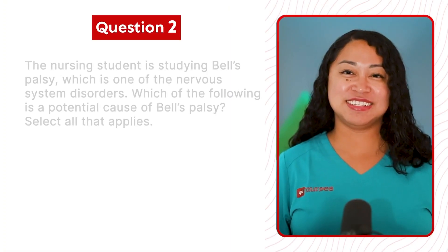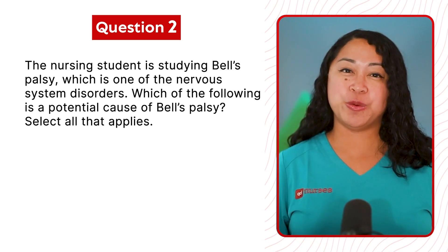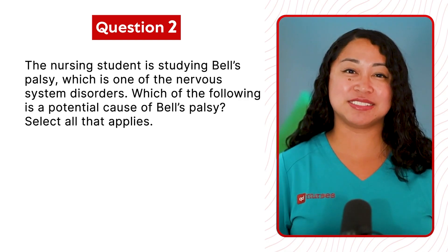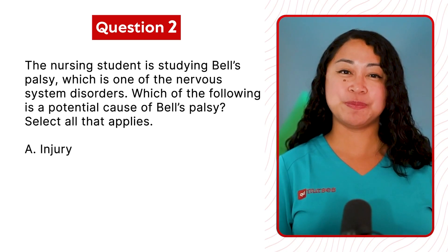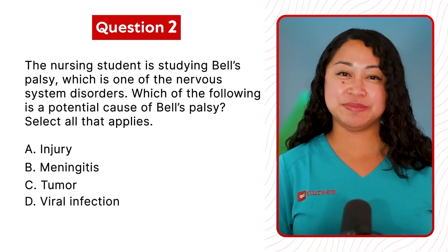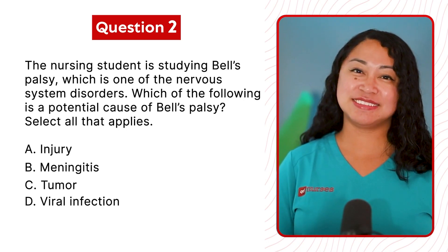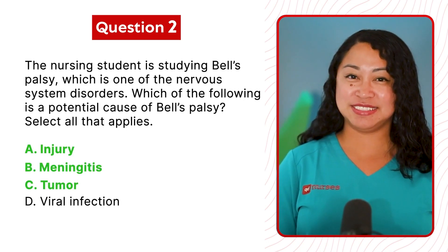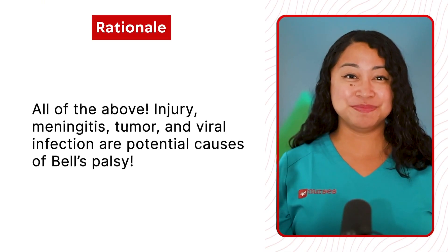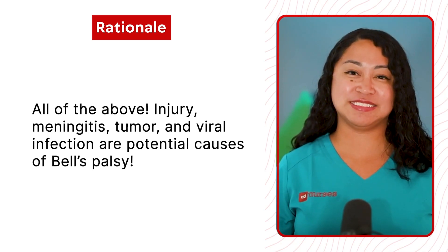Question 2: The nursing student is studying Bell's Palsy, which is one of the nervous system disorders. Which of the following is a potential cause of Bell's Palsy? Select all that apply. A. Injury. B. Meningitis. C. Tumor. Or D. Viral infection. The correct answer is all of the above. Injury, meningitis, tumor, and viral infection are all potential causes of Bell's Palsy.